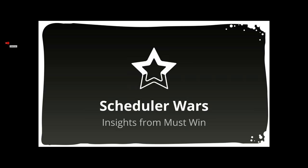Welcome everybody. I'm Mike Ippi, managing partner of Must Win, and I'm here to talk to you about data center schedulers. We'll start with what they are and the benefits they provide, both organizationally and operationally, and then we'll dive into how they work, where they leave you hanging, and how to choose the right one for you.